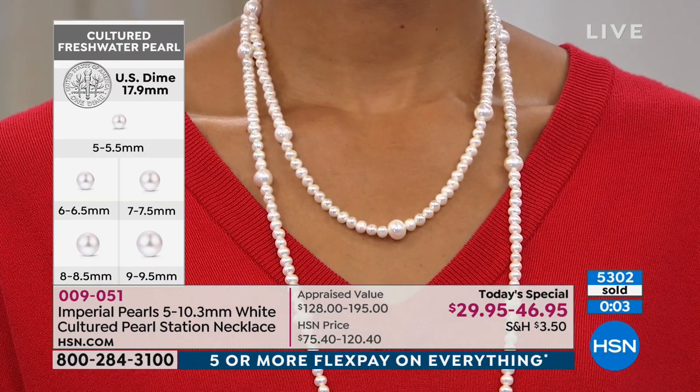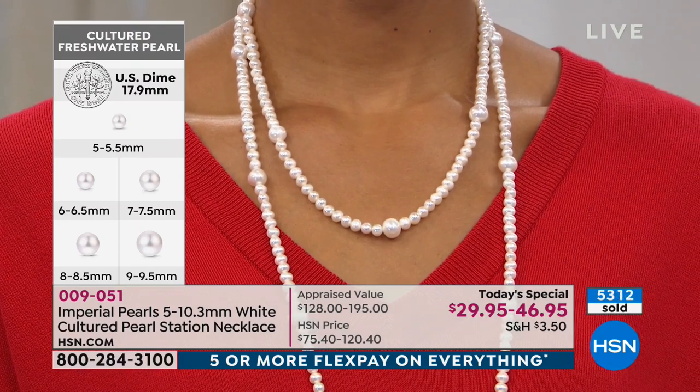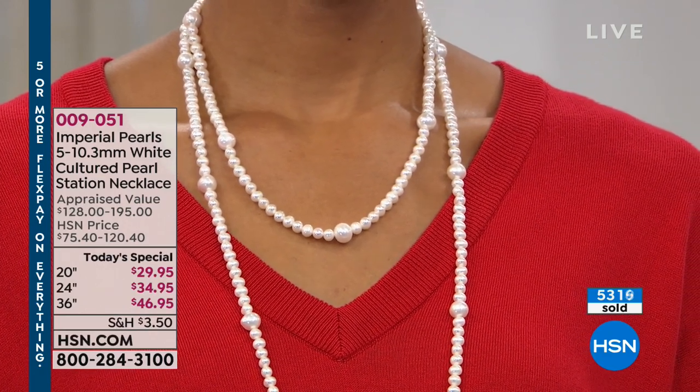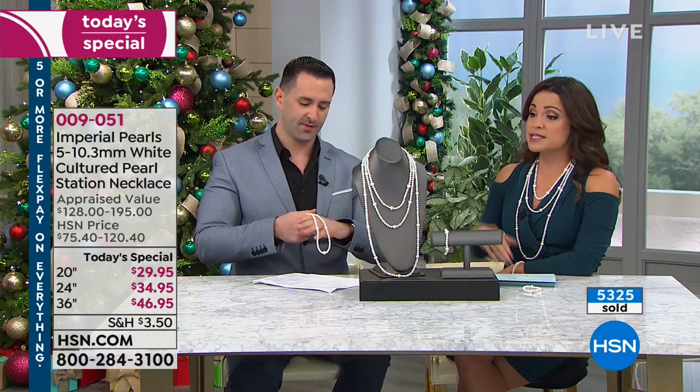It's not going to make it to the next presentation. If you want 36 inches of genuine pearls, you can get it home today and today only for $46.95. Don't forget about our flex payments — five flex payments means truly $9.39 could get the long 36-inch home.